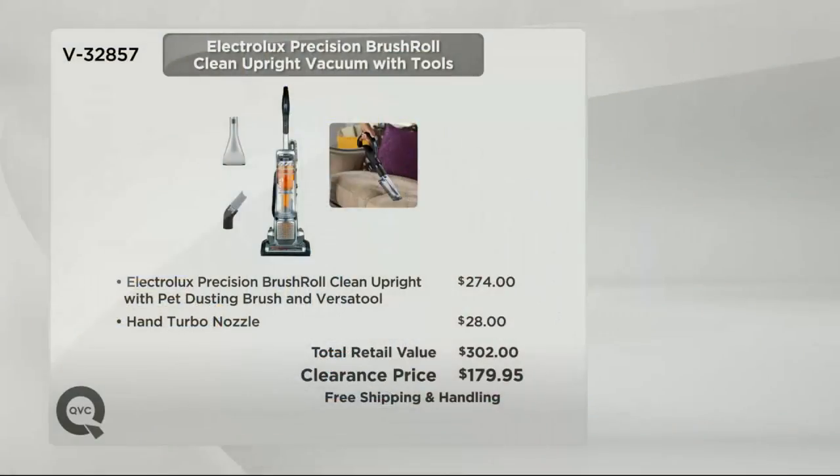Let me throw the value out there real quick. This normally sells for $274. The $28 hand turbo nozzle we include because it is such an amazing tool, especially for those of us who have pets. That's a $302 value that we've got for $179.98. When you can save over $100 on Electrolux, you buy it.